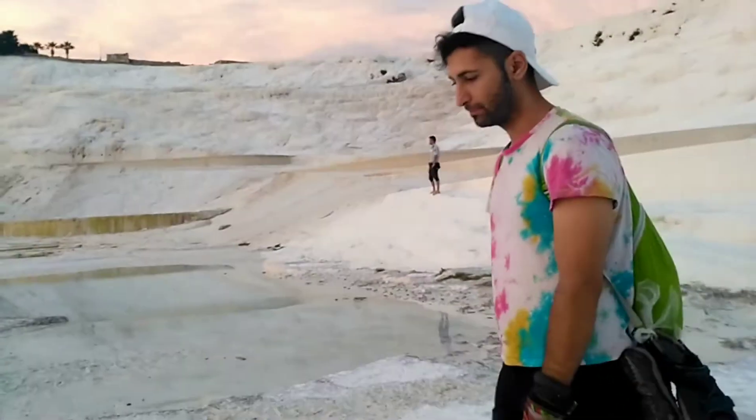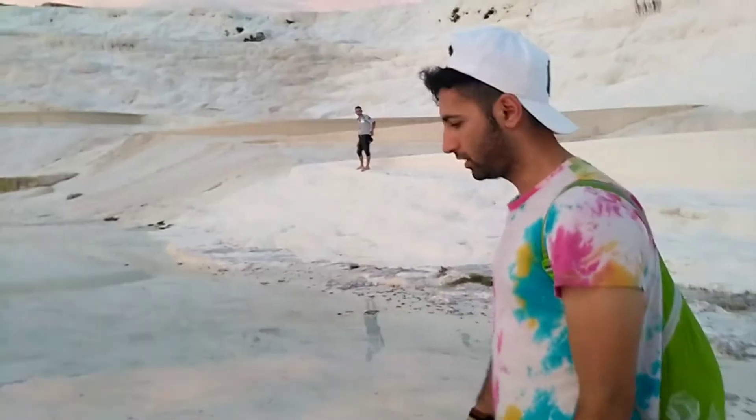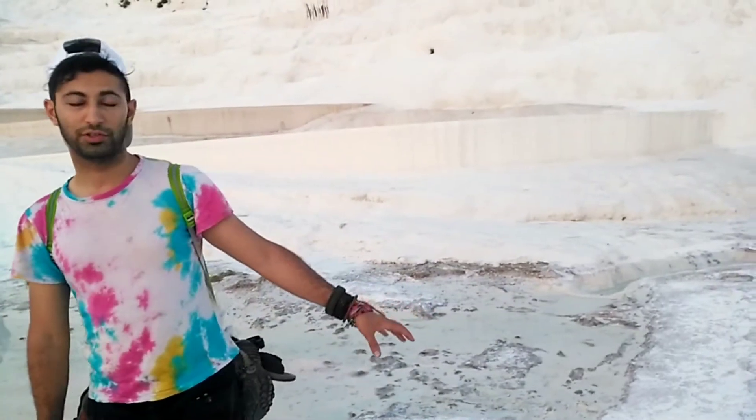Hey guys, this is Pamukkale in the southwest of Turkey. Pamukkale actually has salty hills or salty mountains with a really beautiful landscape. If you want to come here, you have to take off your shoes and be like this.